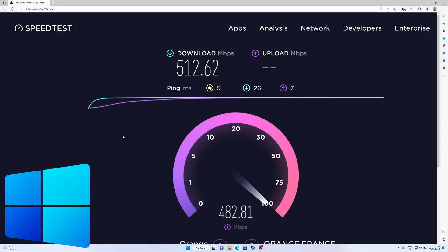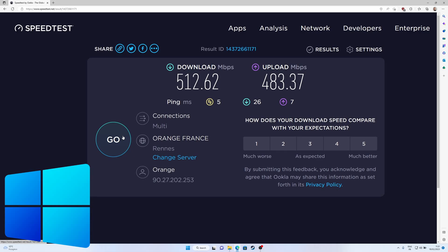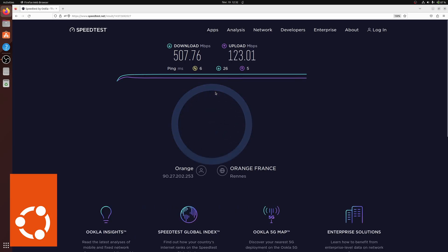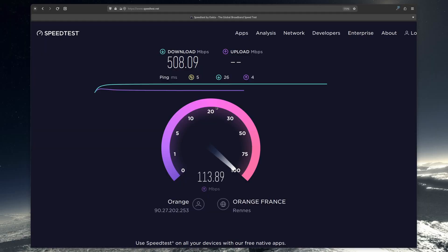It's an Intel AX200 card and it seems to be working really well. Using Ethernet, Windows got 512 megabits per second down and 483 up. Ubuntu with the same cable got 508 megabits per second down and only 123 megabits per second up. That difference in upload speeds is huge — I retried it multiple times and checked for background processes, but there was nothing. I could confirm the same result using Fedora. So Windows is better for uploads on Ethernet, but Ubuntu is way better for downloads on Wi-Fi.